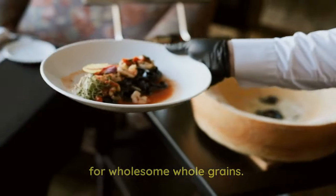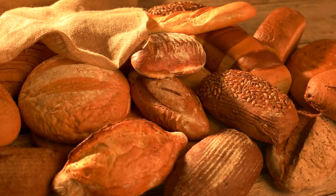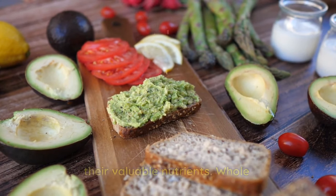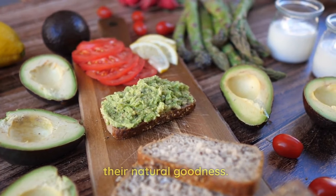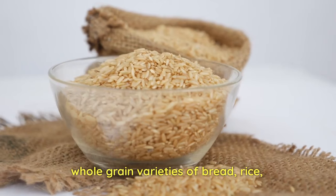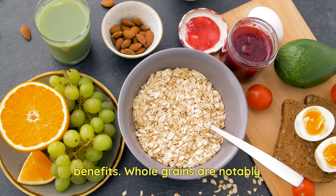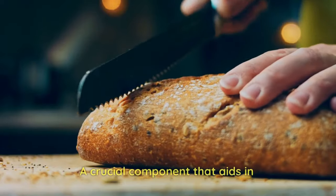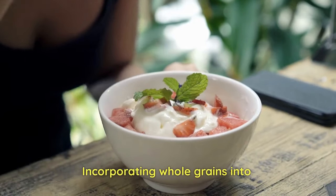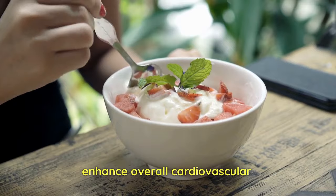3. Opt for wholesome whole grains. When selecting grains for your meals, prioritize whole grains over their refined counterparts. Unlike refined grains that undergo processing, which strips them of their valuable nutrients, whole grains retain their natural goodness. Make a conscious choice to include whole-grain varieties of bread, rice, pasta, and cereals in your diet to maximize their nutritional benefits. Whole grains are notably rich in fiber, a crucial component that aids in lowering cholesterol levels and promoting a healthy weight.